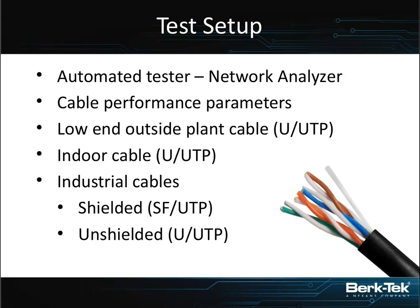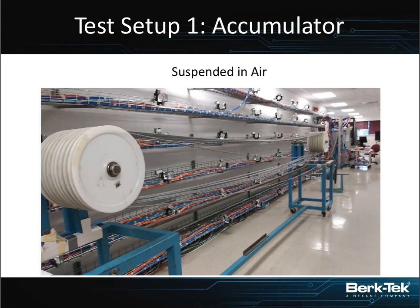All cables were tested and checked against the Category 5E specification. When we started out, everything was tested suspended in air using the referee test method. This allows us to compare straight with our qualification tests on the factory floor, so we have an awful lot of statistical data to say the cable was operating as it should have been - no defects, no damage. The results fell where expected.